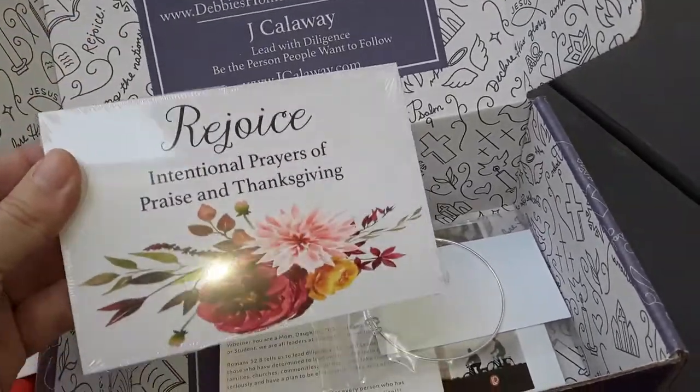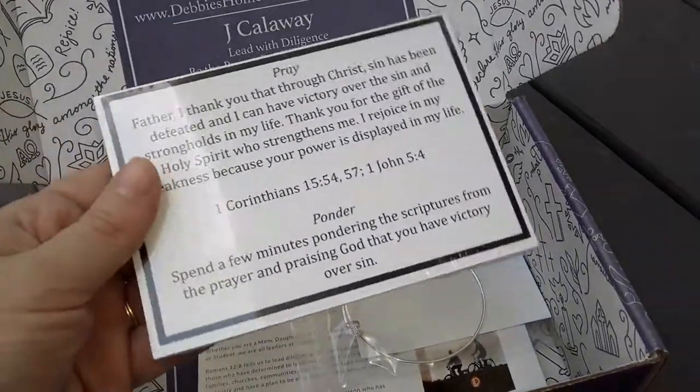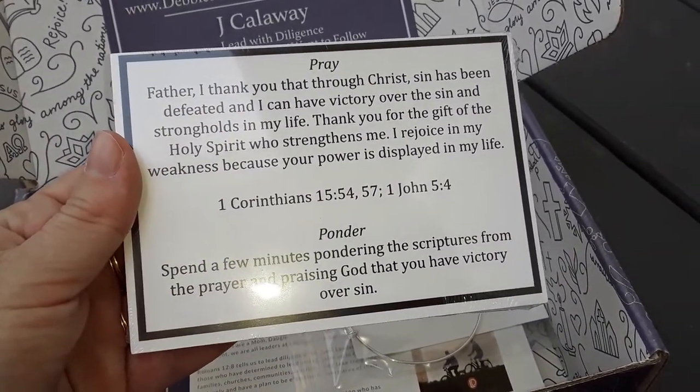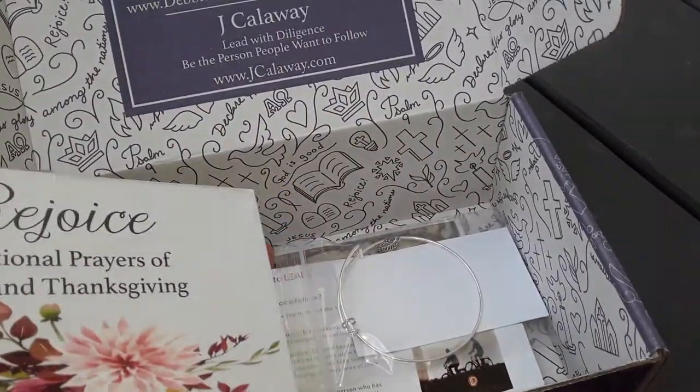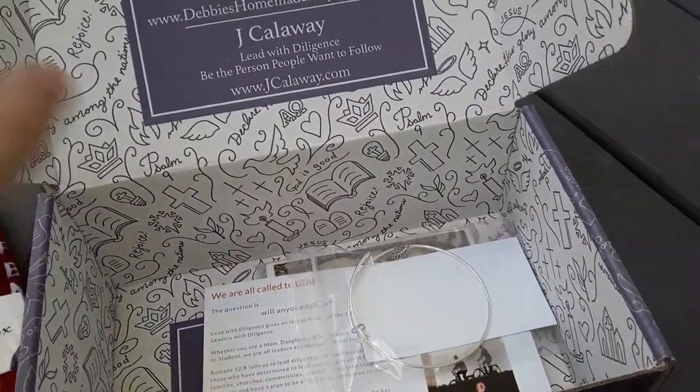Then we have some really cute little prayer cards and I'm going to actually give these out to all my friends. They look really cute — how to pray and ponder over certain things. I'm going to put these in some little giveaway bags for my friends. I like that a lot.